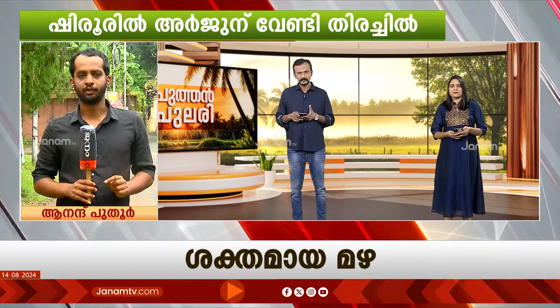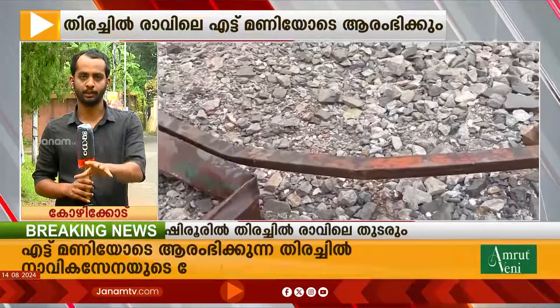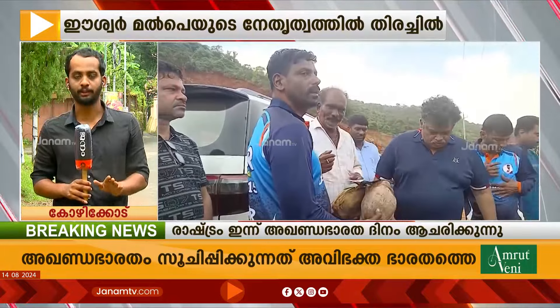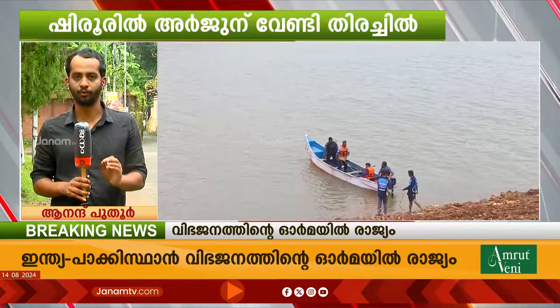What does he say? He is going to go to the front. Welcome to Anand Puthoor. Namaste. One is a hydraulic jockey.